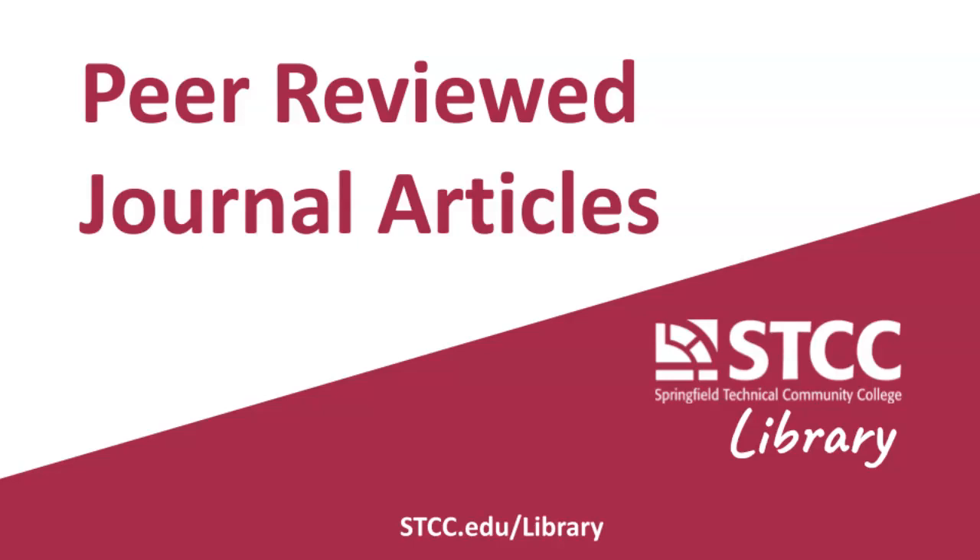For research assignments, you are often required to use scholarly or peer-reviewed articles. So what are peer-reviewed articles and how can you find them? This video will explain.